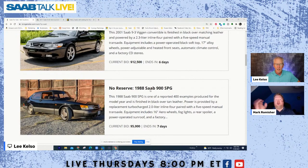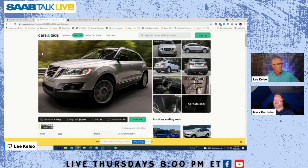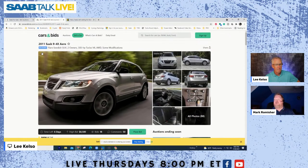Also on Cars and Bids, Doug DeMuro's site, there is a 2011 SAAB 9-4X Aero powered by the 2.8-liter V6, going for $8,500 with about six days left. A lot of SAABs are going up in price — especially the nicer examples. People are starting to realize that SAABs aren't being made anymore and these cars are getting more valuable as time goes on.